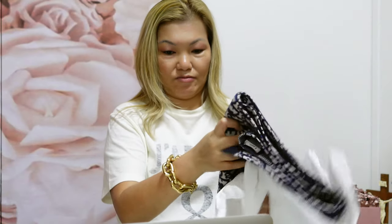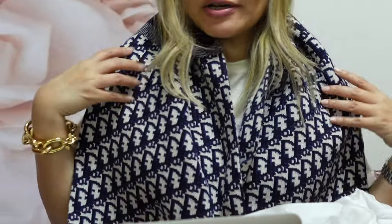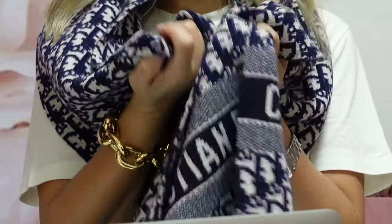The next one is my Dior Oblique Stole or Scarf, which I've never worn because I live in Singapore and it's always hot here. I plan to wear it in Melbourne this year, but because of COVID I'm not going to wear it until I go somewhere with a winter or colder climate. But it's a beautiful scarf — it's made of wool and cashmere.